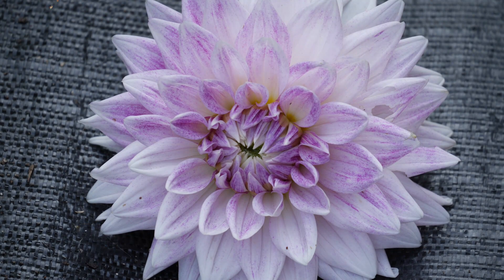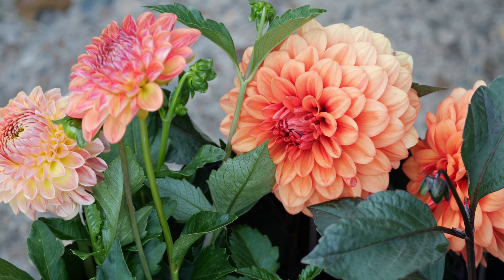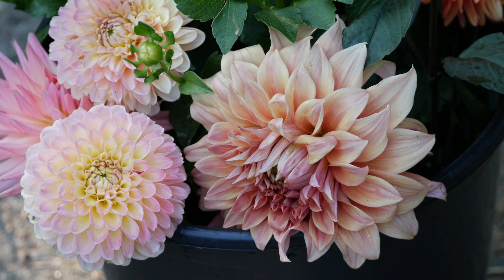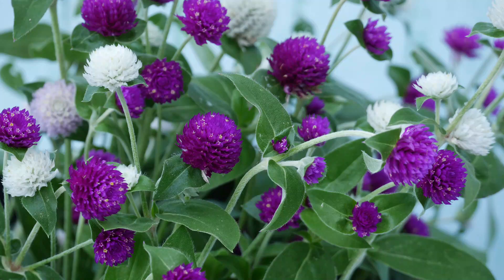Some varieties are having more problems with insects than others, but I'm going to figure that out as I continue to grow. That's all we can do is just learn and keep learning the more experience we have. Also in the garden, before we get to the sunflowers, I am making a large harvest of this QIS gomphrena — mixed gomphrena. You might also know this as globe amaranth. These are just so colorful.